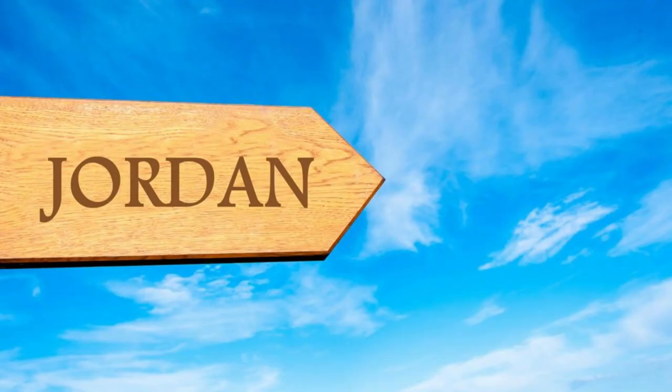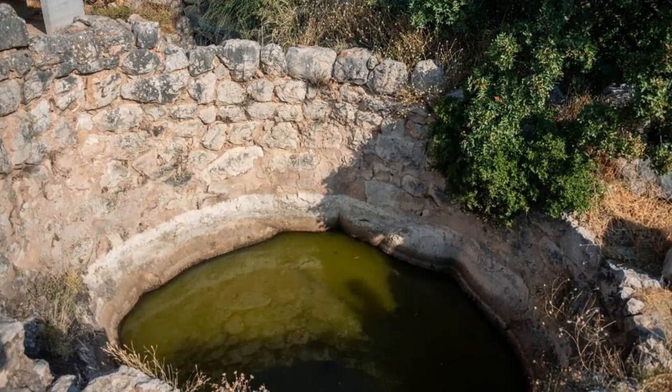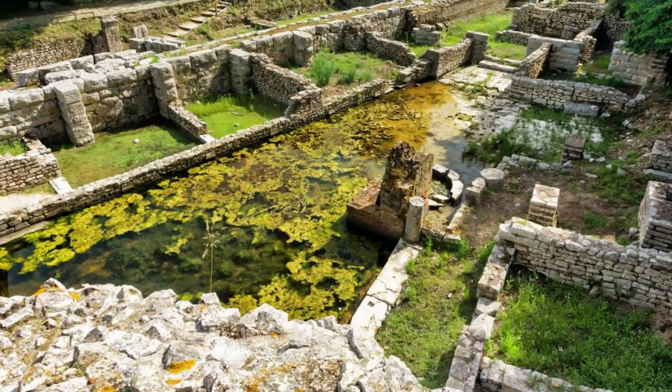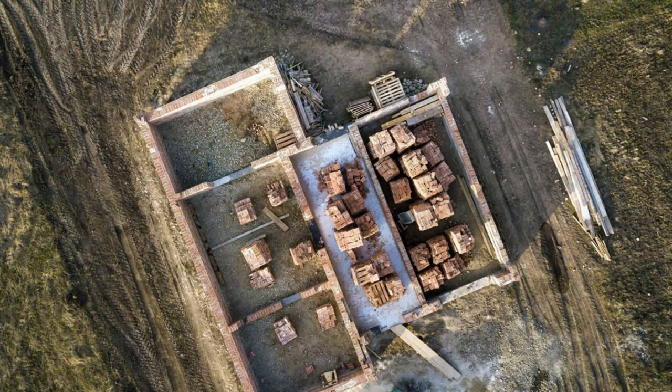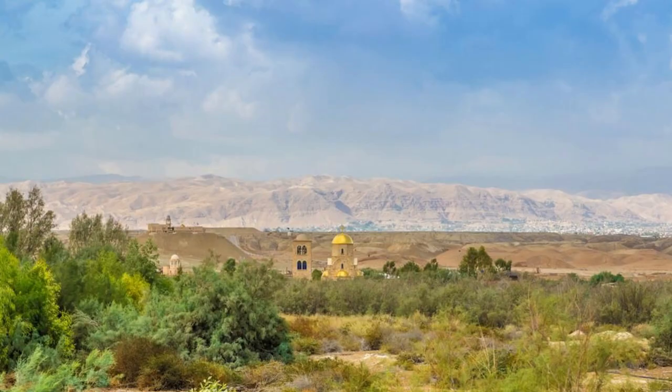Bethany Beyond the Jordan. Walk in the footsteps of Jesus at Bethany Beyond the Jordan, the traditional site of Jesus' baptism by John the Baptist and one of the most important pilgrimage sites in Jordan. Explore the archaeological remains of ancient churches, baptismal pools, and monastic complexes that have been uncovered at the site, dating back to the Byzantine and Roman periods. Visit the modern-day pilgrimage center and participate in religious ceremonies and baptisms performed in the sacred waters of the Jordan River. Bethany Beyond the Jordan is a place of spiritual significance and pilgrimage for Christians from around the world.